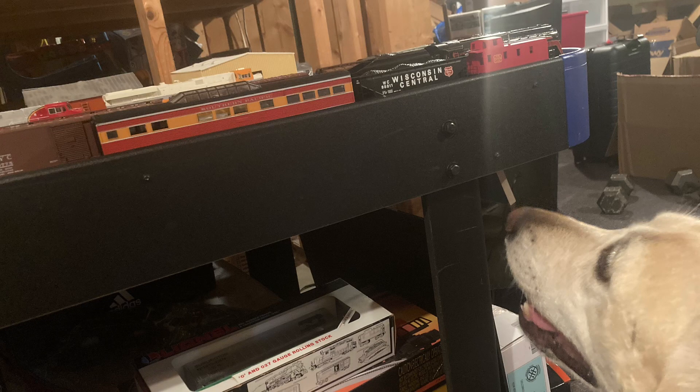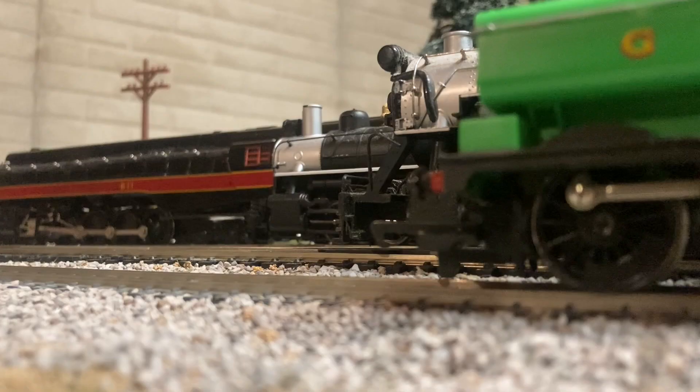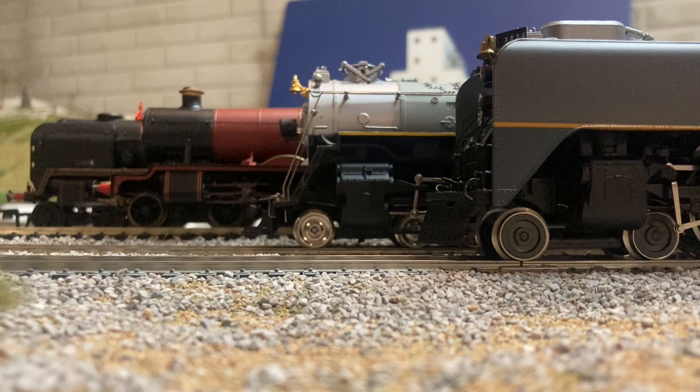As you can probably guess, I've been in the model railroading hobby for many years now, and as such I have accumulated an interesting collection of locomotives. So, upon the request of some, today I shall go through the entire collection of HO scale locomotives that I have.